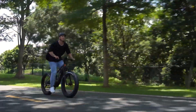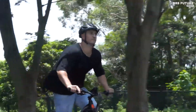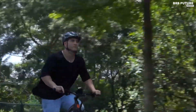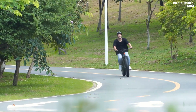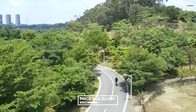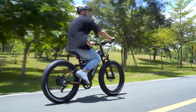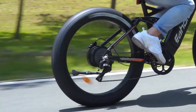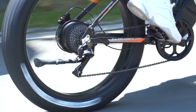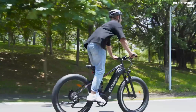The bike also comes with a variety of convenient features, including an LED headlight, a digital display, and a convenient kickstand. The Iohora XC300 electric bike is priced at $2,099, making it a great option for those looking for a high-quality electric bike. With its impressive specs and features, the Iohora XC300 is a great choice for anyone looking for an electric bike that is both functional and stylish.